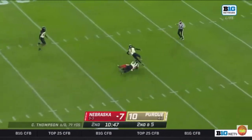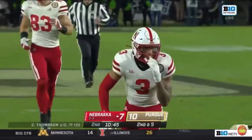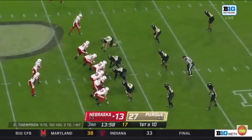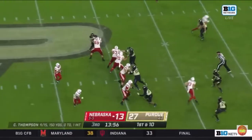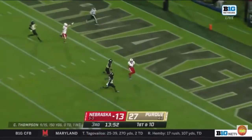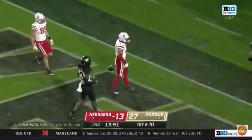Thompson taking a chance, looking for Palmer — and Palmer holds it inside the 20. Thompson deep shot towards the end zone — that's caught. Touchdown, Nebraska. There's Palmer.